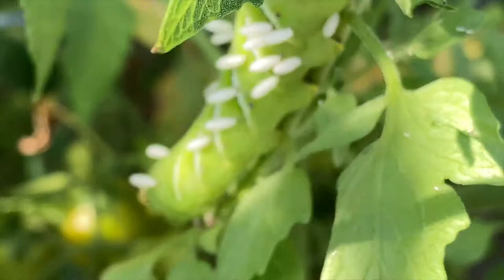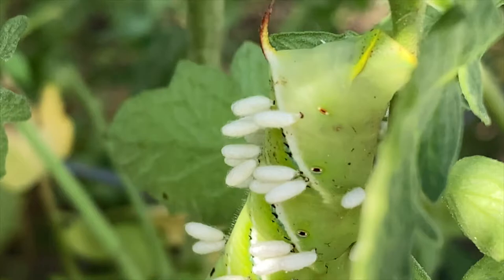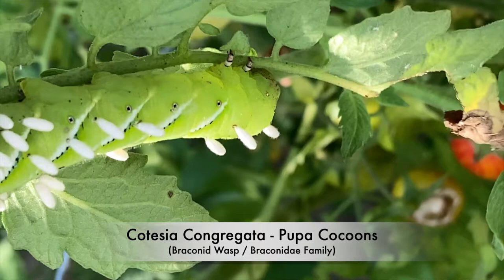Just leave the worm where you find it, let the cocoons hatch out, and those wasps will take care of business all over your neighborhood and wipe those worms out. We believe this particular parasitoid wasp is called Cotesia congregata, a braconid wasp in the Braconidae family. This family is estimated by scientists to have anywhere from 20,000 to 50,000 different species — some of which are known, and many of which are undescribed at this point.